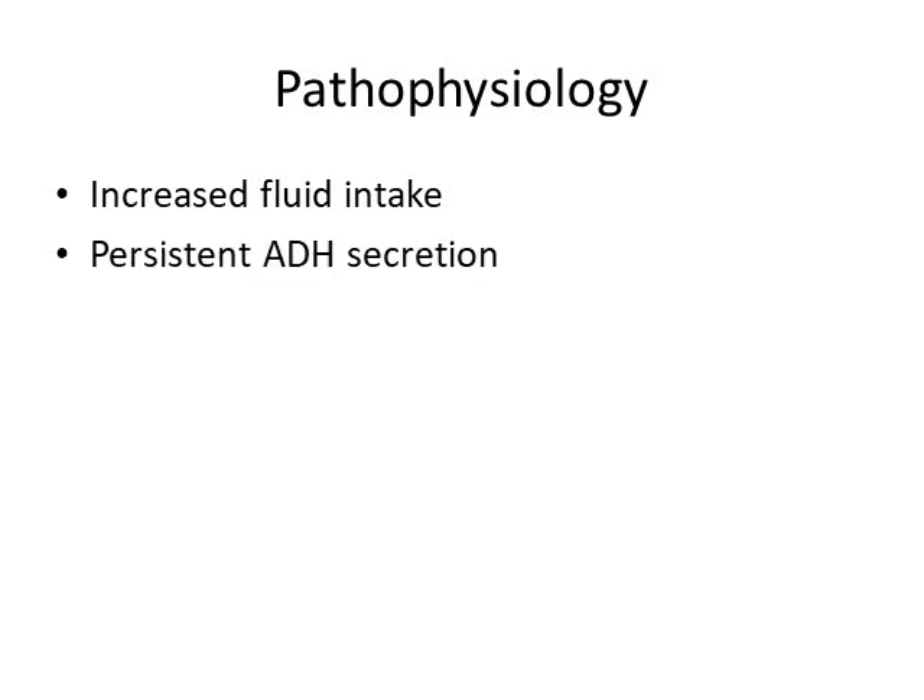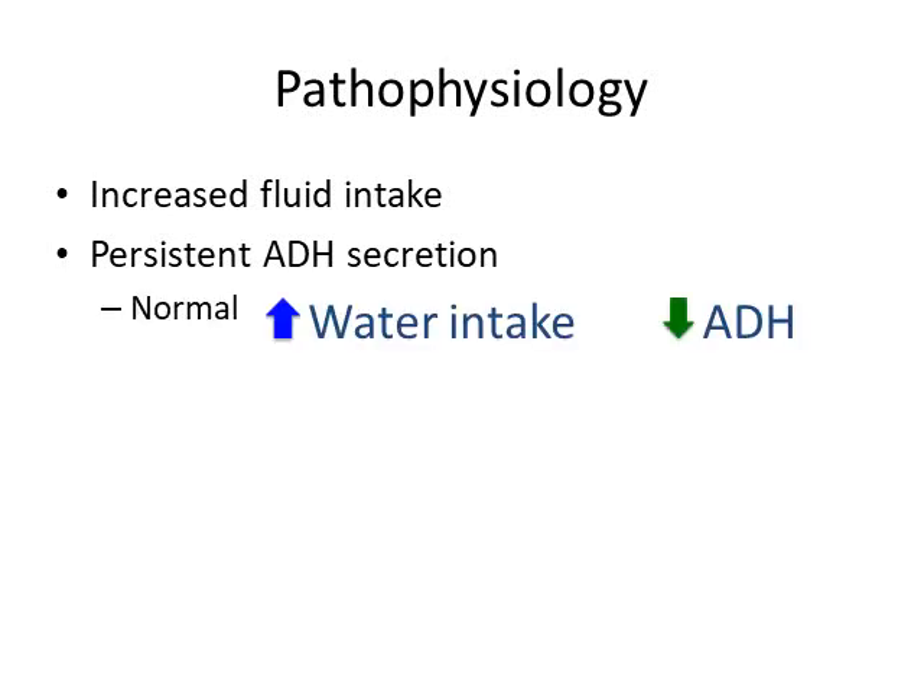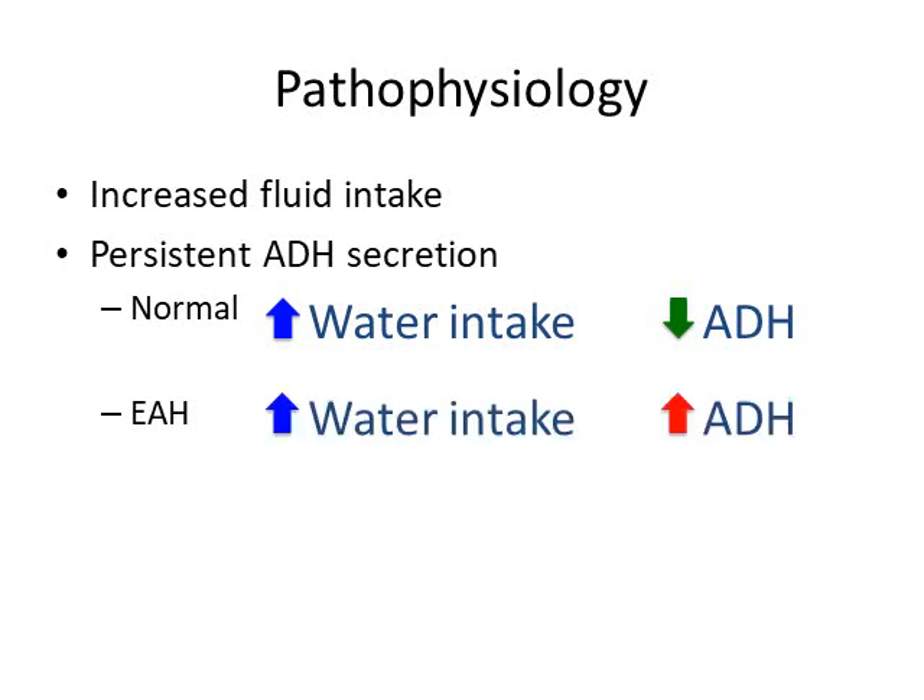Persistent ADH secretion — ADH being antidiuretic hormone — is the leading theory for the main culprit of EAH. In a normal person, when you increase your water intake, the kidneys suppress ADH secretion, leading to larger volumes of more dilute urine at around 50 milliosmoles per kilogram. In EAH, however, when you increase water intake, the kidneys actually increase ADH. This leads to very concentrated urine with a high urine sodium concentration — overall about triple what it should be — ultimately contributing to EAH.